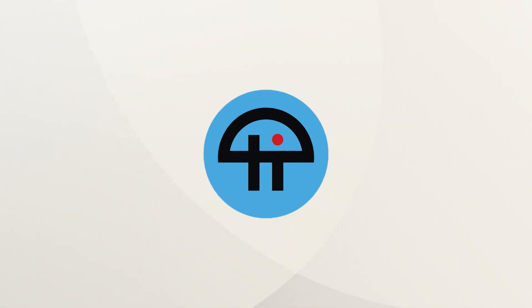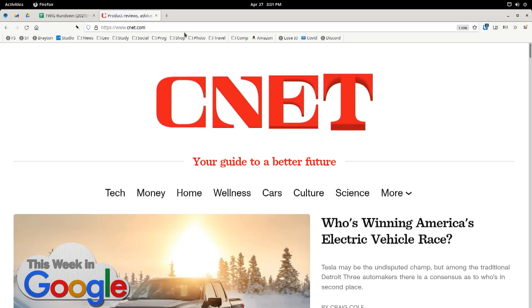This is TWiT. Speaking of CNET, what the hell? Glenn right here is an expert in typography. I want to get his view of the typographical artistry of this logo. Yesterday, a number of people were shocked when they went to CNET.com. Let me refresh the page so you get the full effect.